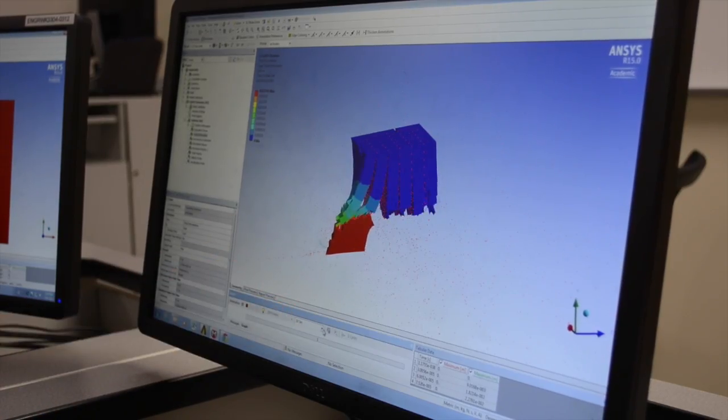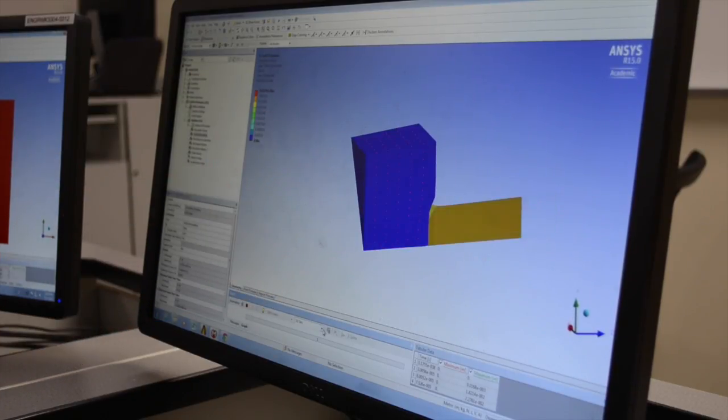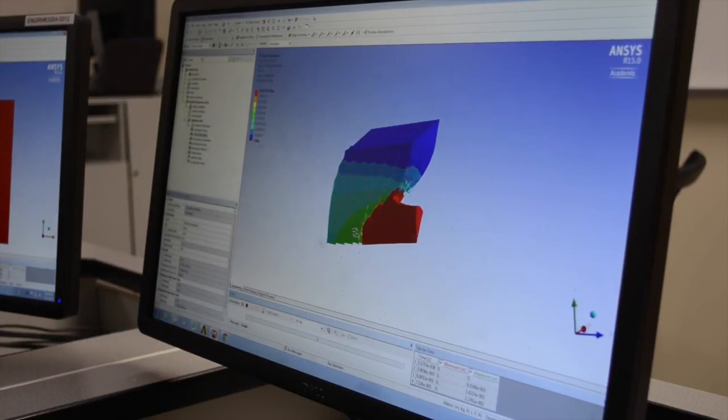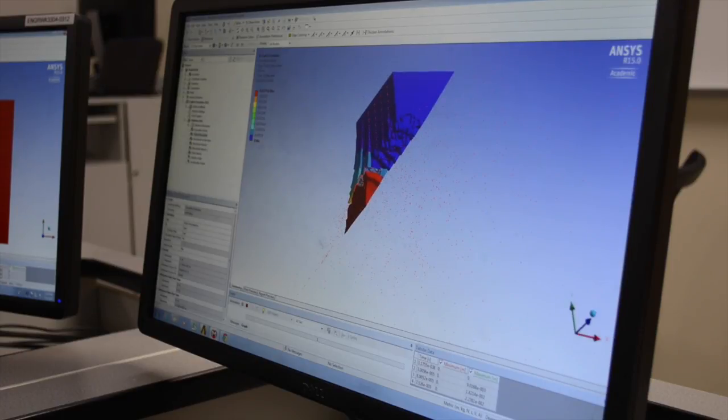We started ballistic modeling by performing Hertzian mechanics simulations to ensure ANSYS was producing valid results. We then moved on to more complicated regimes that matched our layered composite system.